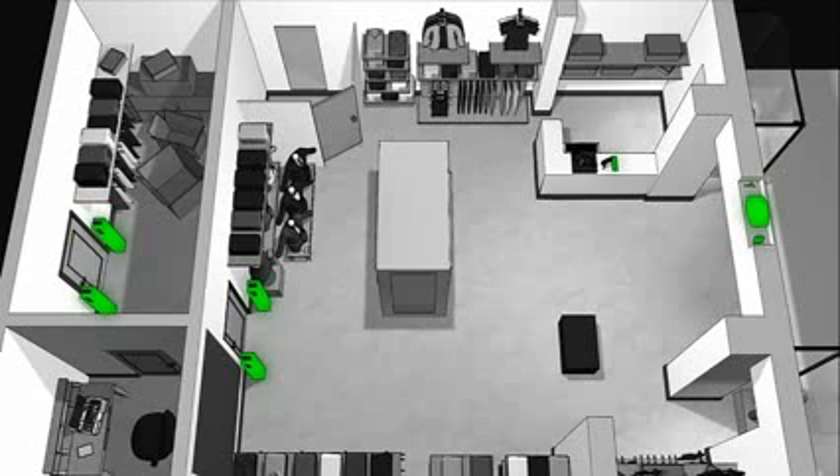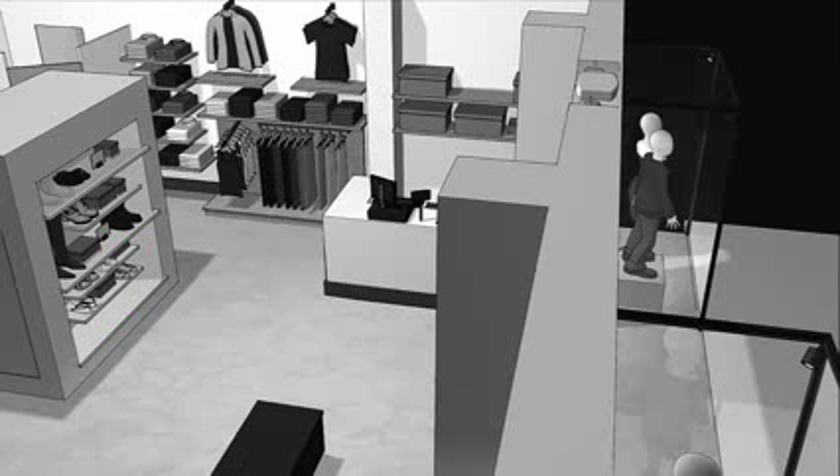This helps ensure inventory accuracy, increase the frequency of cycle counts, and in turn, maintain merchandise availability. An overhead RFID reader installed at the exit door can sense tagged merchandise located nearby.